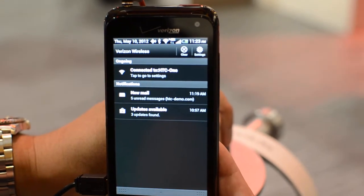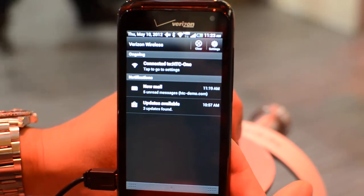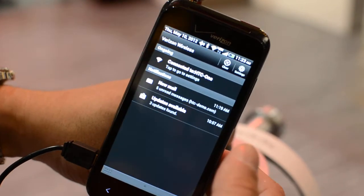Hello, this is Chris at CTIA 2012 and we're in HTC's booth. What I have in my hands right now is the HTC Incredible 4G LTE, which will appear on Verizon.